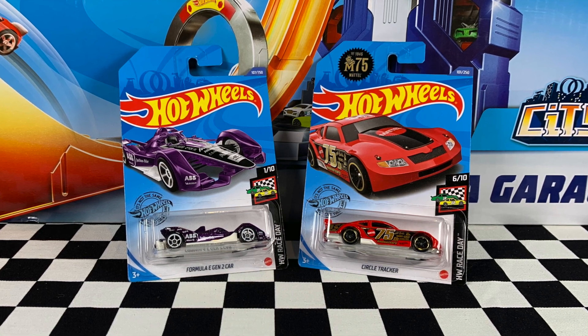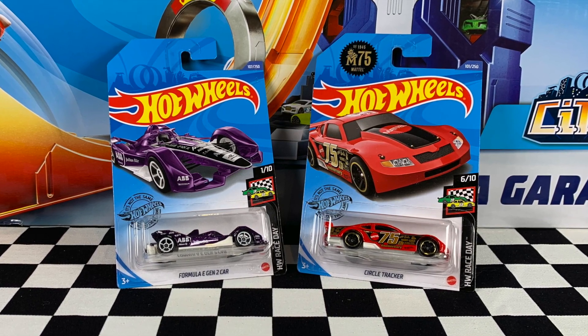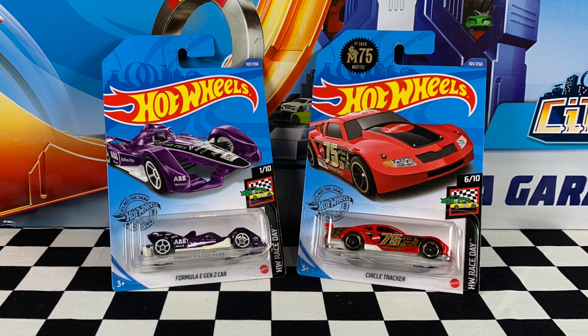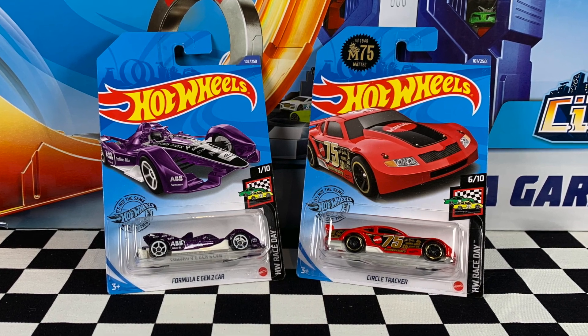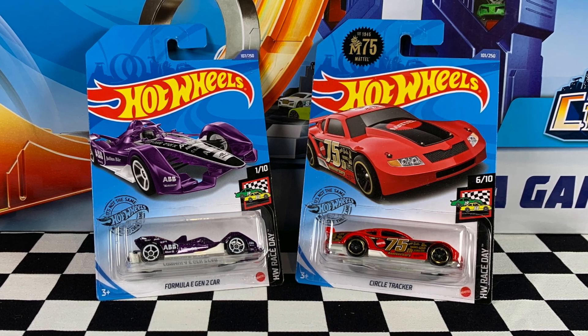Let me know in the comments below — have you picked up either of these two cars from the Hot Wheels Race Day Series from the 2020 K Case? Don't forget you need to subscribe to be part of the Hot Wheels Garage Crew, and if you haven't already, smash that big thumbs up. Thanks for watching.